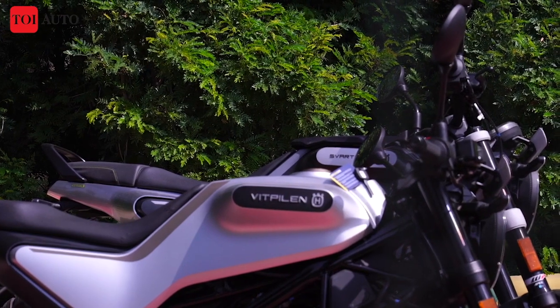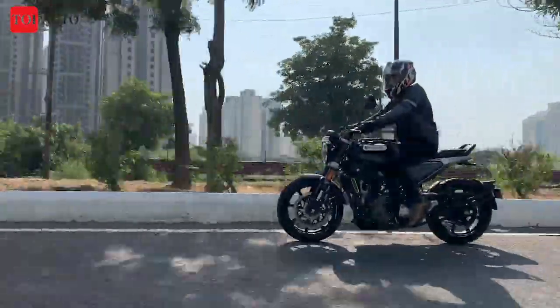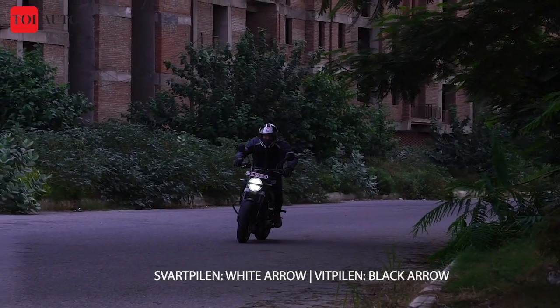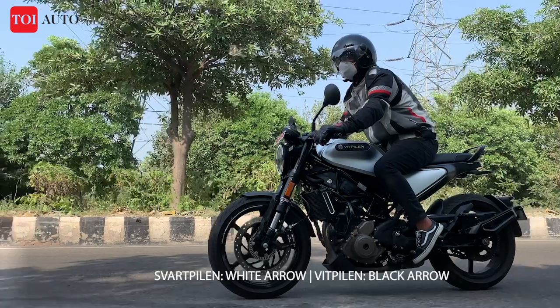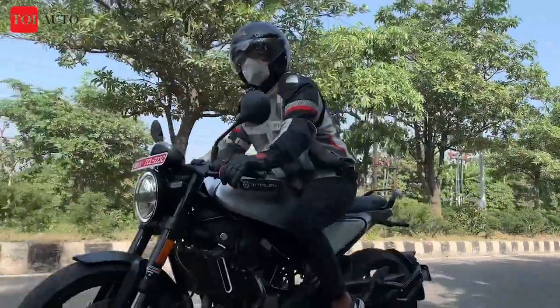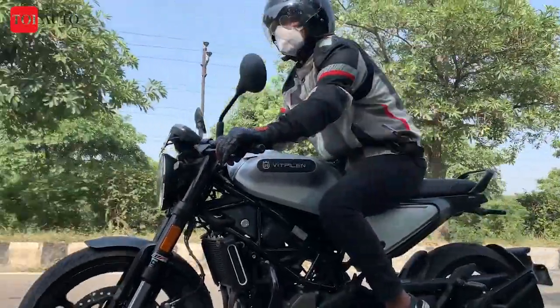The Husqvarna Vitpilen 250 takes its inspiration from classic cafe racers and gives it an extremely modern touch. The Vitpilen 250 is meant for carefree urban rides and, being slightly lighter than its twin at precisely 153 kg, the motorcycle offers complete control and confidence when taking on curvy roads. The sporty riding position enhances the experience too.